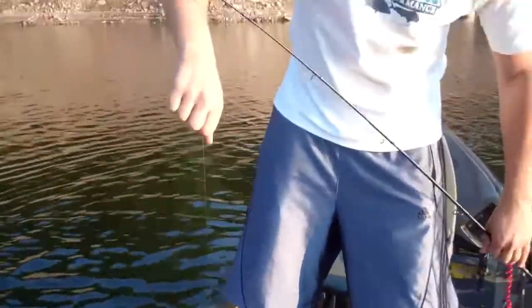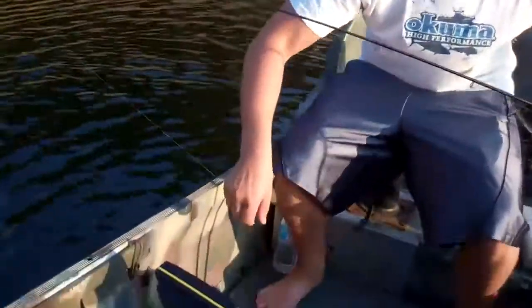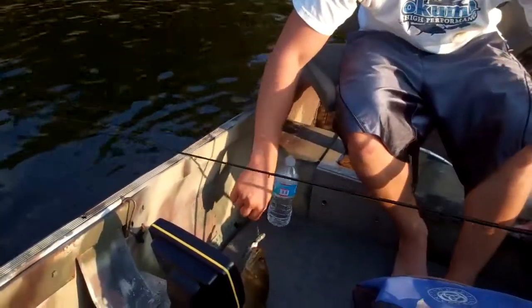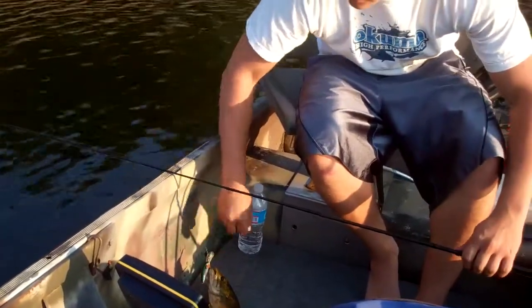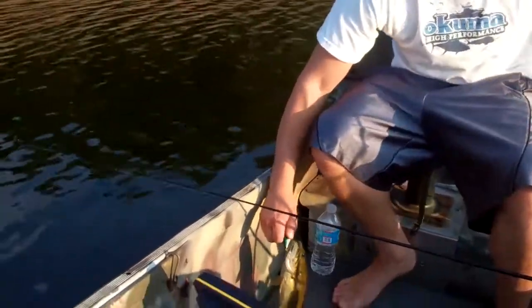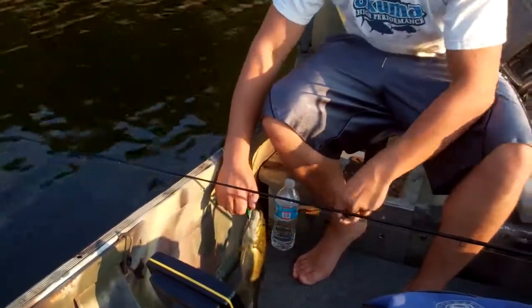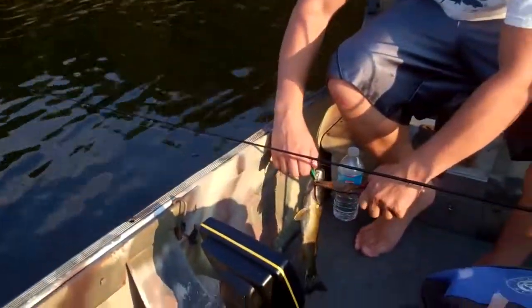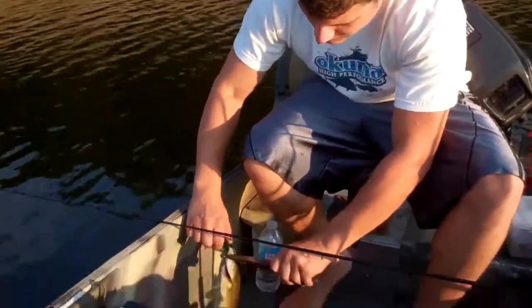Nice smallie, nice smallmouth. Hit him on the Fat Free Fry — it's an Excalibur bait. We're fishing about 15 foot of water. This crankbait goes about 8 to 10 foot, and you just hit it right by this log here.